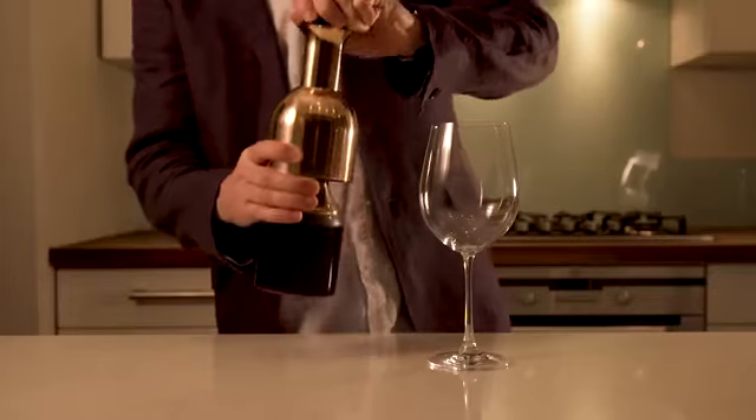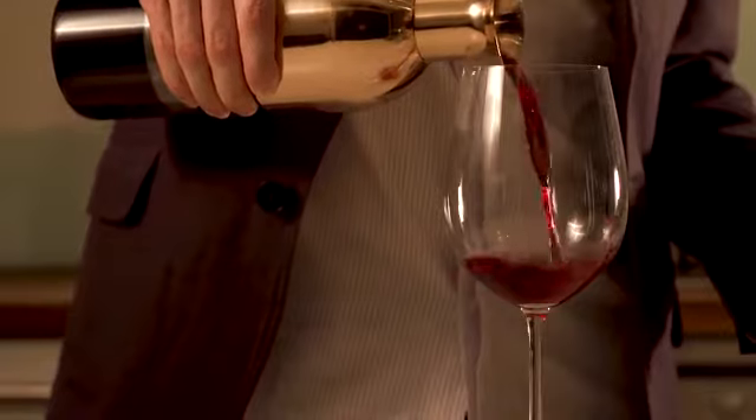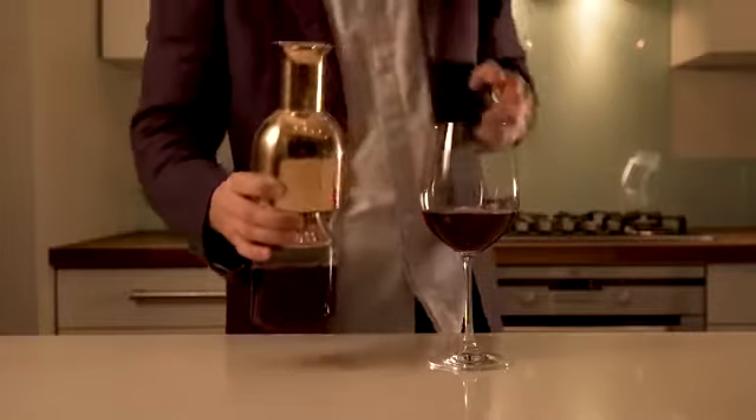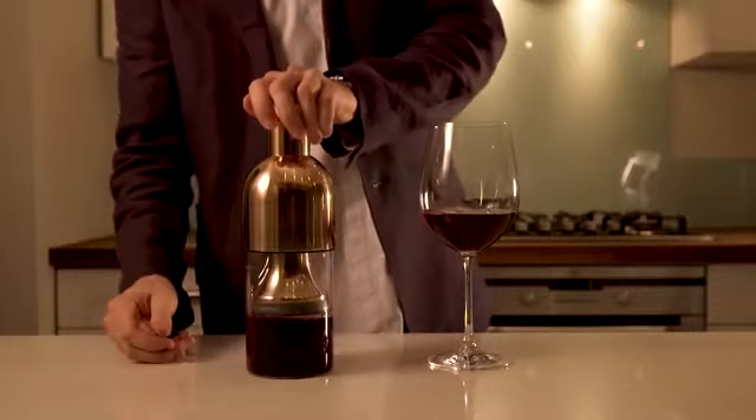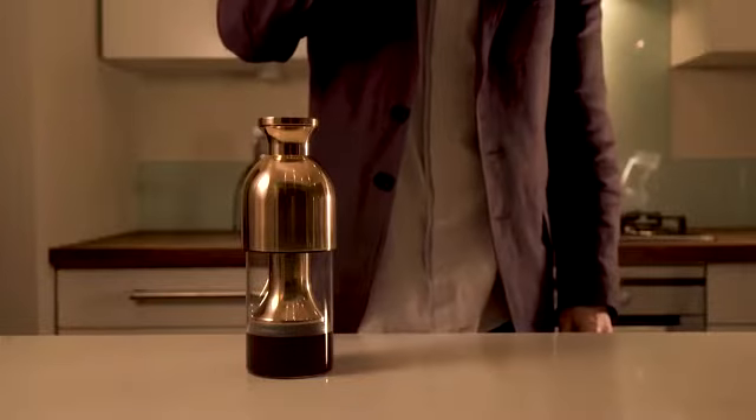Then simply tip Etol and the innovative valve automatically opens as you pour. No gases, no pumping that can strip wine of its flavour — just good practical design.